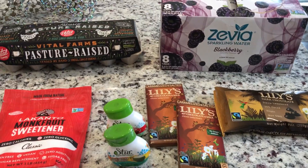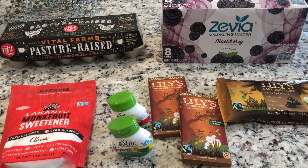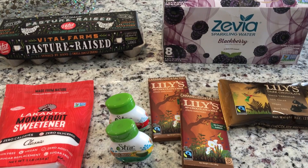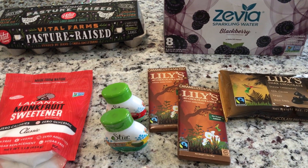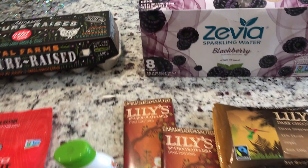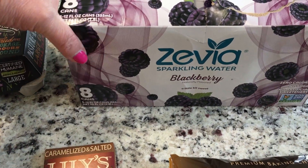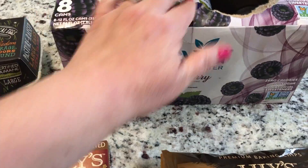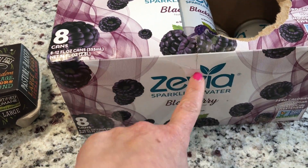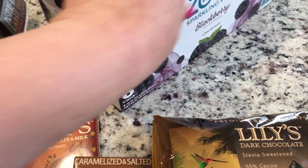Hey friends, so I ran into the Fresh Market the other day and just picked up a few things. I was looking for some grass-fed bones so I can make my own bone broth but they don't carry that. While I was there I picked up a few things I've been wanting to try — the Zevia sparkling water blackberry. I did pick up a case of that, already took two out and put two in the fridge. I've had one and I do like it, it's really good.